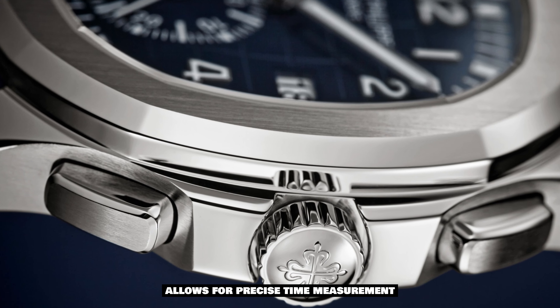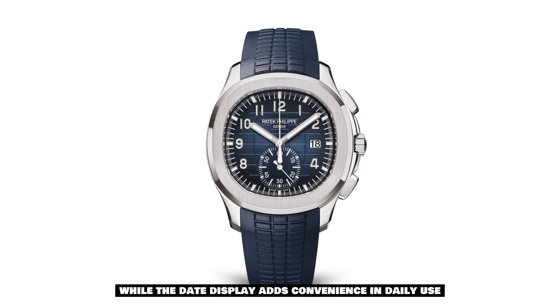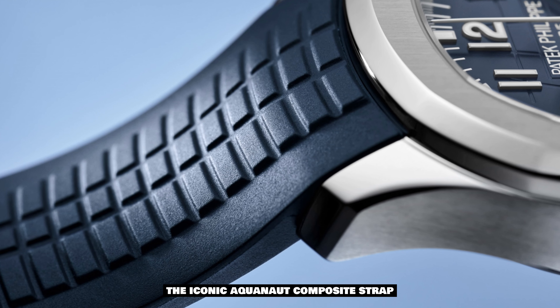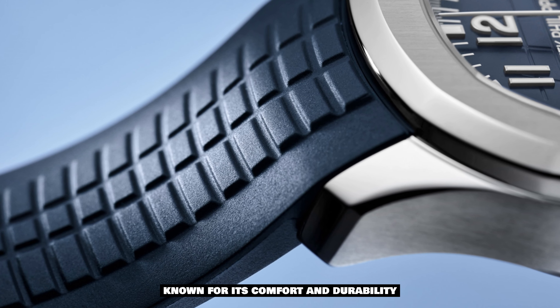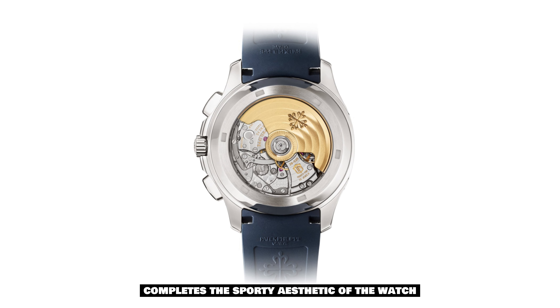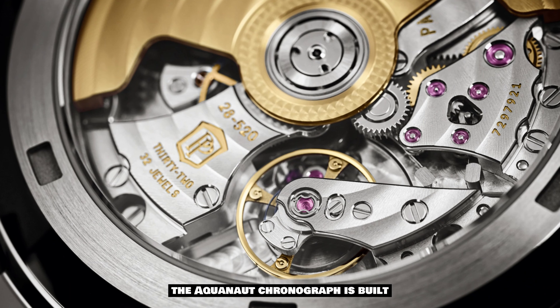The orange accents add a pop of color and dynamic flair. The chronograph function allows for precise time measurement, while the day display adds convenience in daily use. The iconic Aquanaut composite strap, known for its comfort and durability, completes the sporty aesthetic of the watch.